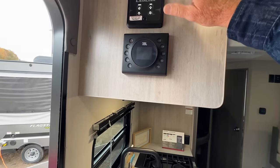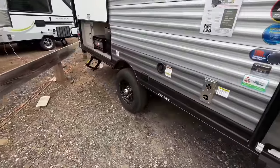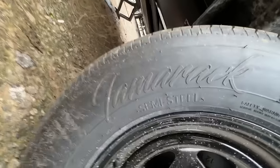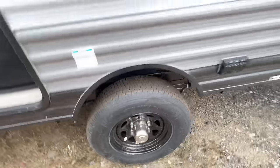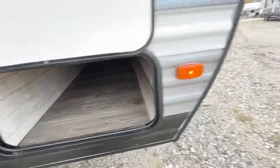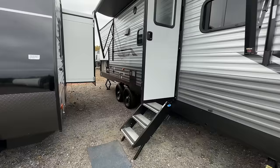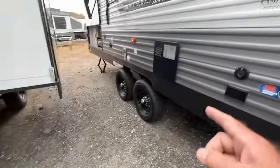It does have an electric awning and a JBL sound system. The tires are 15-inch — that's good. Storage all the way through. No electric tongue, no covered LP tanks. This next one is another bunk bed, but it's longer with an outdoor kitchen — I just have to see it. It's got dual axle; that previous one was a single axle.